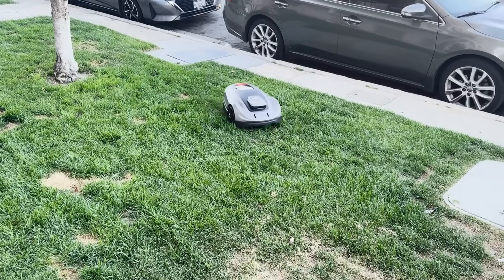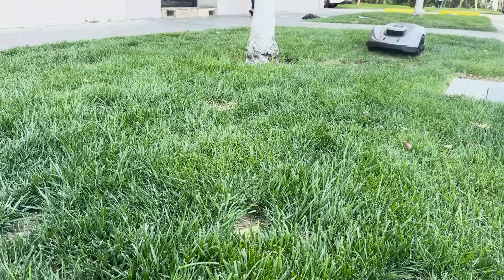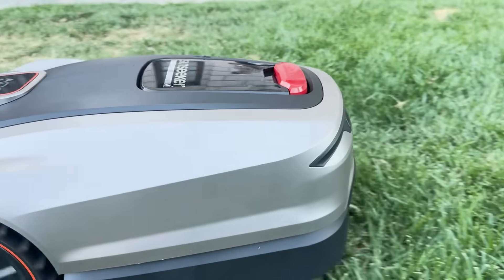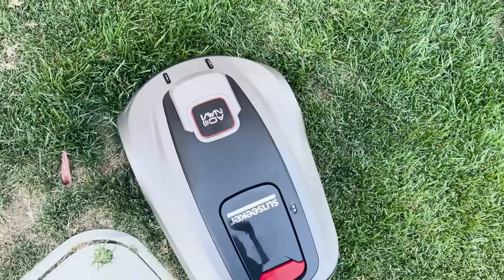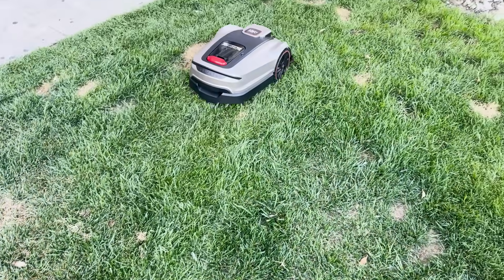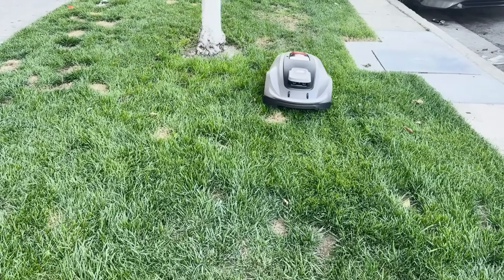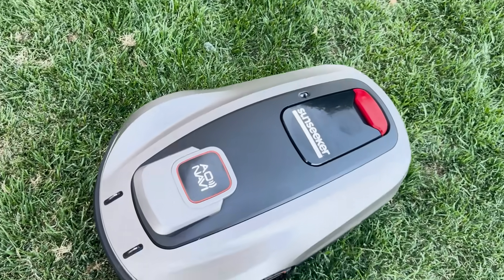Under the hood, the X5 uses smart algorithms to optimize mowing paths. It avoids going over the same patch multiple times and ensures nothing is missed. The result is a lawn that looks like it's been professionally mowed with clean, straight lines every time. The tender-to-turf design also deserves a special mention — it's not just cutting grass. The system gently aerates the soil as it goes, promoting better grass health and stronger root systems. It doesn't just randomly bounce around your yard like older robot mowers. It plans, adapts, it learns. And thanks to its Vision AI and advanced sensors, it keeps getting better with each mow.